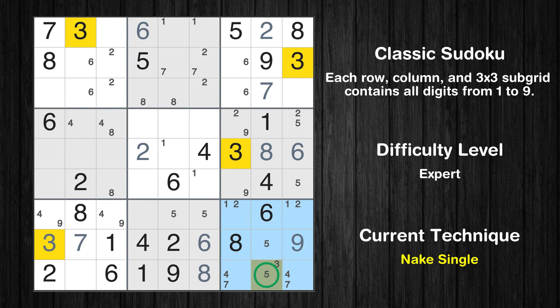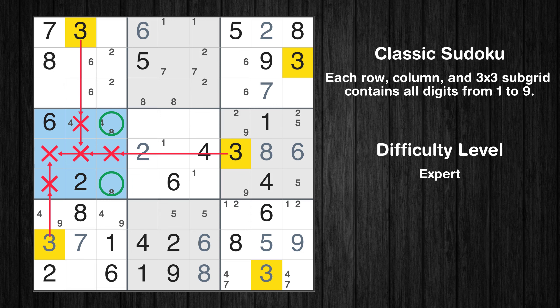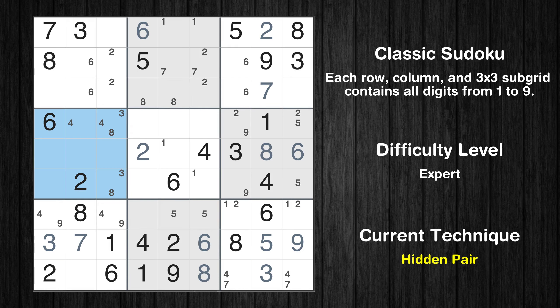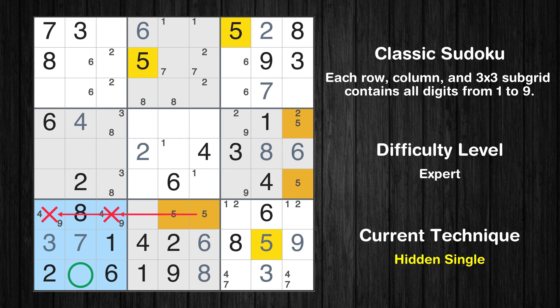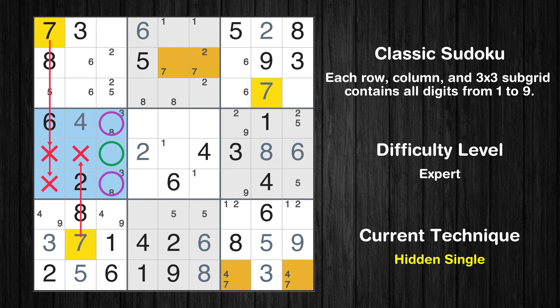Only one position left in the 9th box where value 3 can be placed. Only one position left in the 9th box where value 5 can be placed. Only two positions left in the 4th box where value 3 can be placed. There is a hidden pair in box 4 — candidates 3 and 8 occur in only two cells. Therefore all other candidates can be removed from these two cells. Only one position left in the 4th box where value 4 can be placed. In the 7th block, the number 5 can be directly placed. Only two positions left in the 1st box where value 5 can be placed. In the 4th block, the number 7 can be directly placed. Please note that the cells marked in purple contain number pairs.